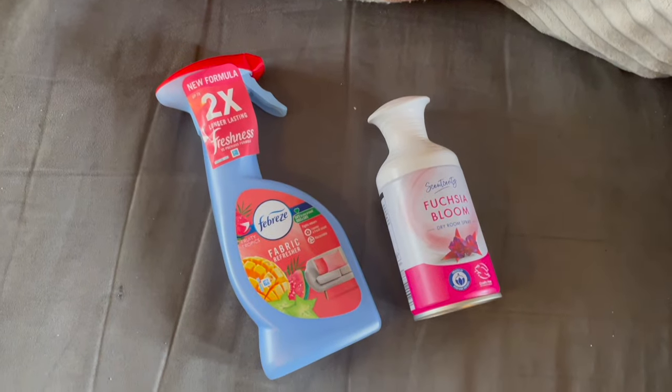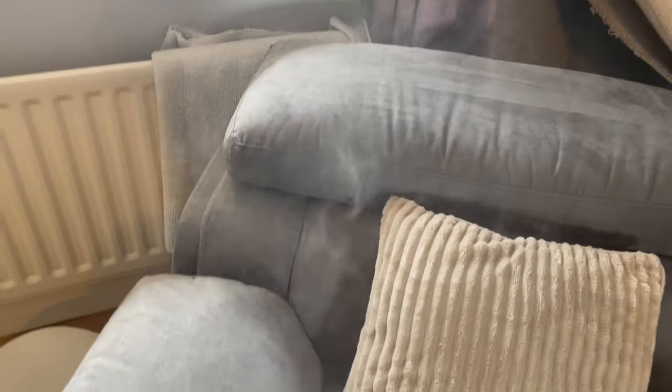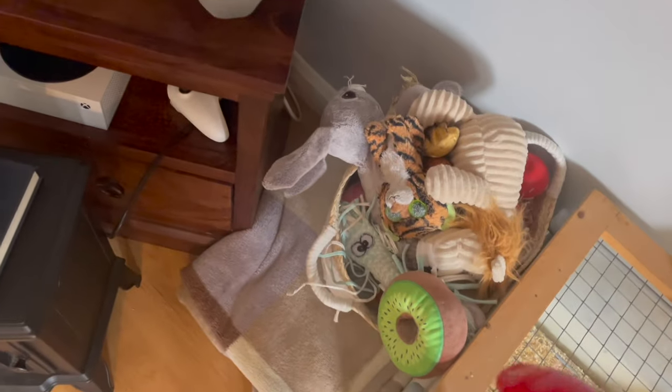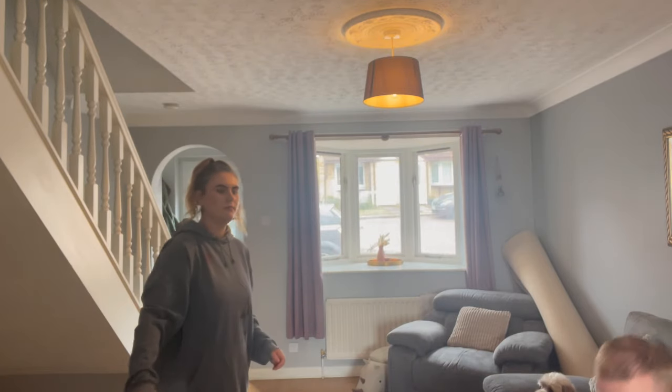Every single Sunday I go through and fabric spray the sofas and anything in the house that is fabric — sofas, curtains, blankets, even the dog's toy basket — just because it makes such a difference to the smell of the room and it lasts really well. I also air-freshen the room just to make everywhere smell really nice.